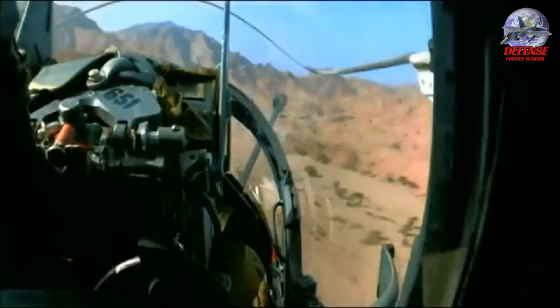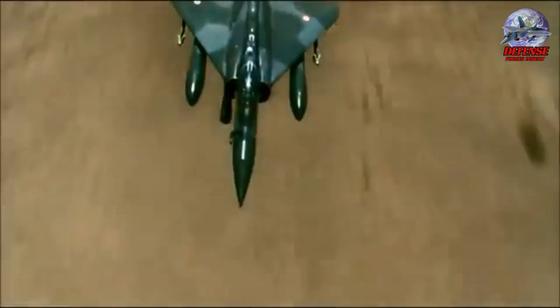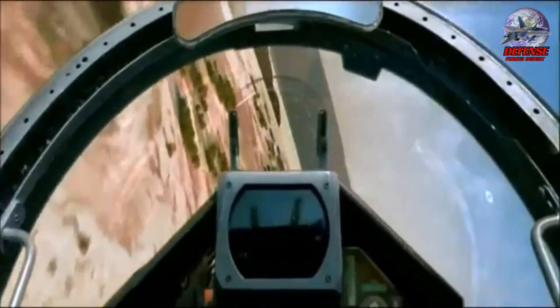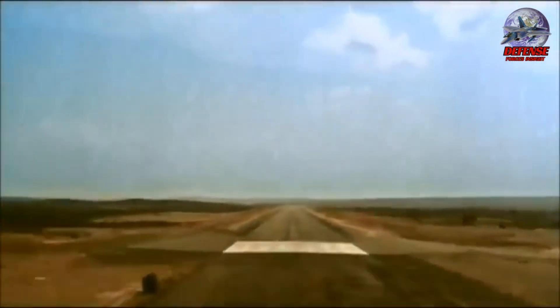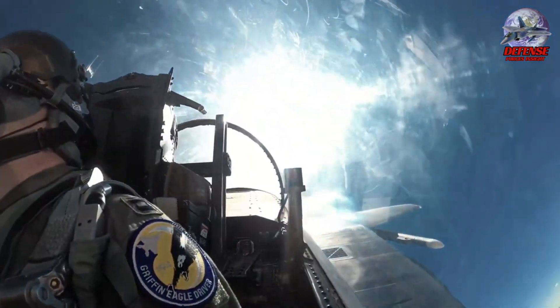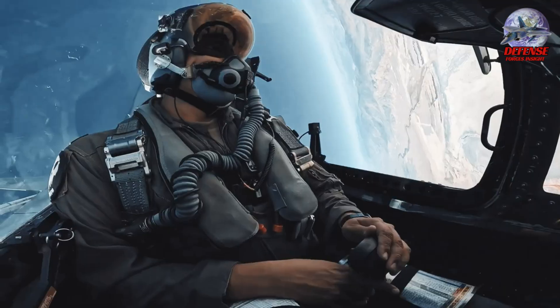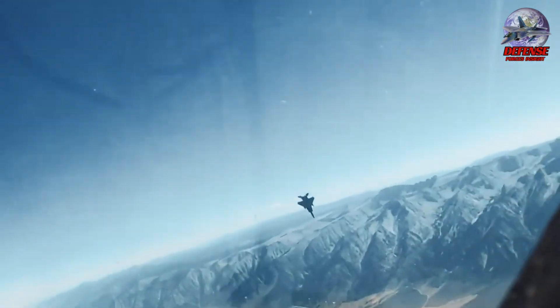Fighter jets are the military's superheroes, zooming through the skies at lightning-fast speeds, ready to defend their homeland or take out enemy targets from above. These aircraft are designed to be rapid, powerful, and agile, giving them the upper hand in cloud-based battles. A sufficient number of these powerful machines can make or break a nation's attempts to control the skies during a conflict.